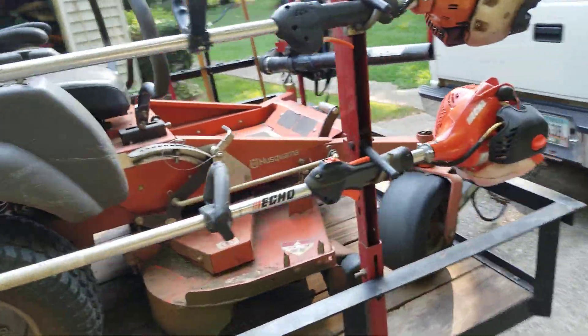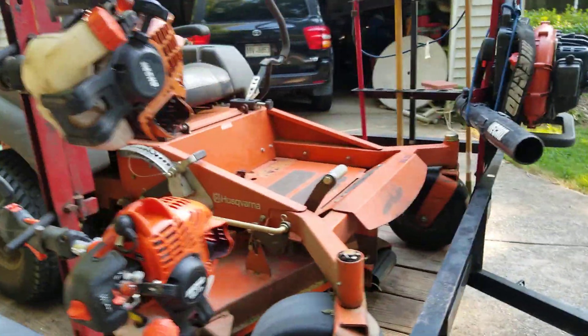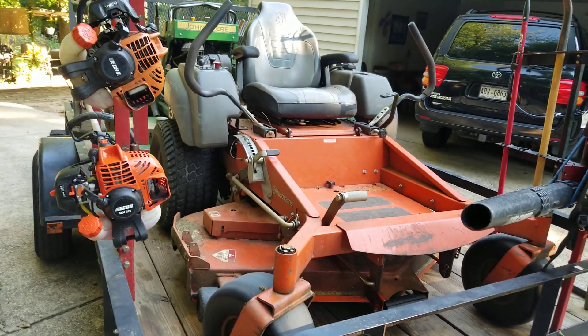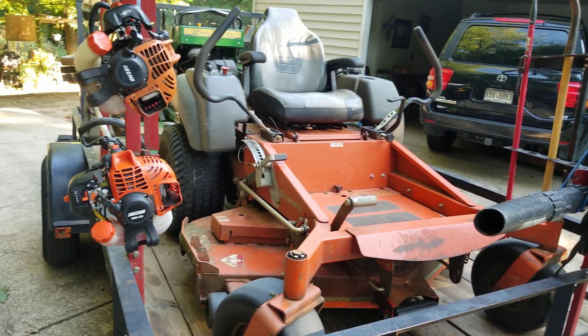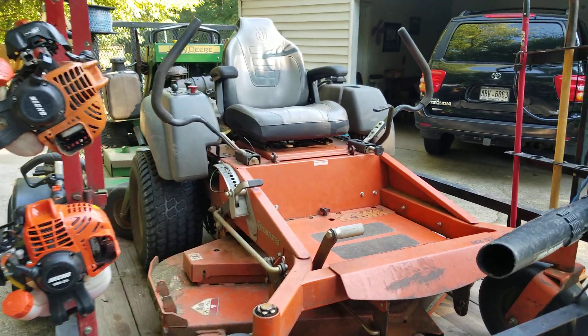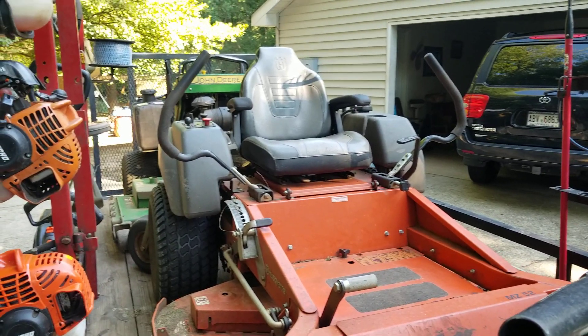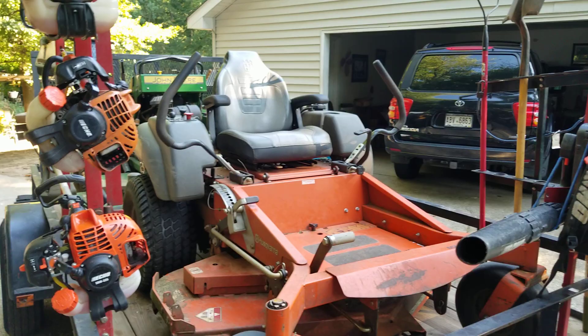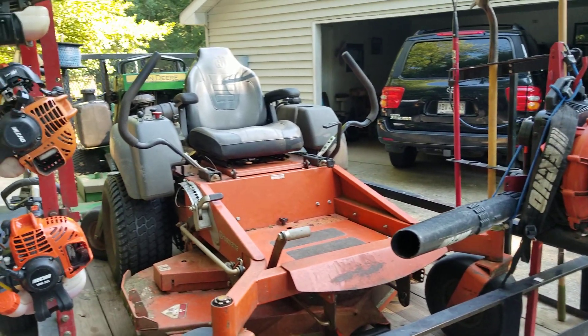This one right here is an MZ52 — I've had it for about three years. The great thing is I bought it new, so I'm the only owner and I try to take care of my equipment. I know it's a little dirty right now, but you know, we're working.